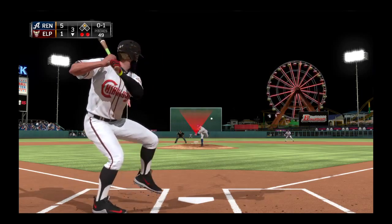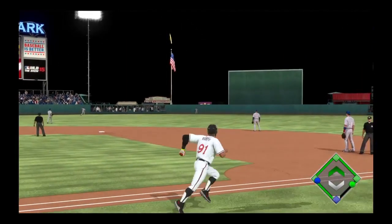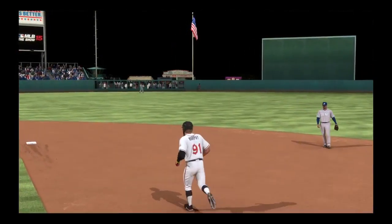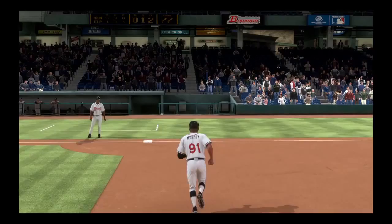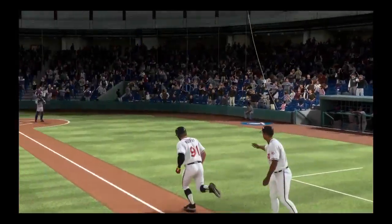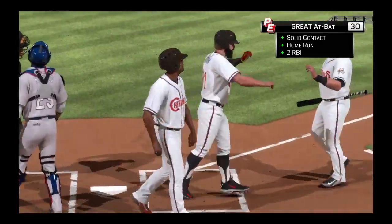He's ready, now the pitch. Fastball at the letters and he turns on it, hits it high and deep out to center field — and this ball is gone, no chance to make a play on that one. So a two-run shot to left center, home run number five on the year, and it's a 5-3 game now.